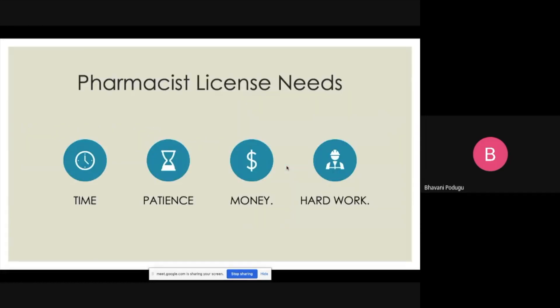To become a pharmacist in the US, you need time, patience, money, and tremendous hard work. Make sure you plan it well. Have a plan and work according to it.